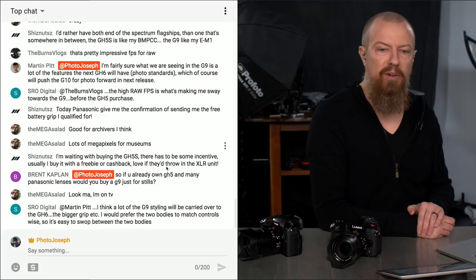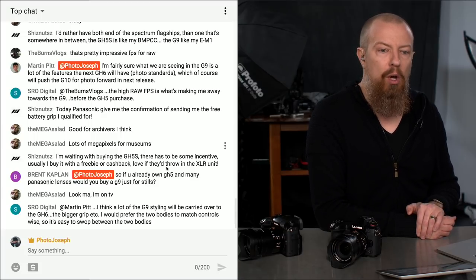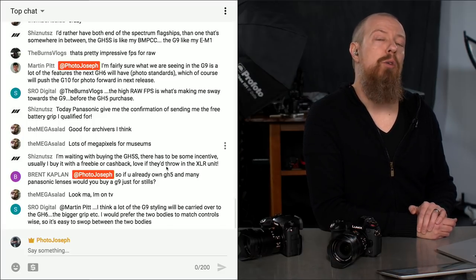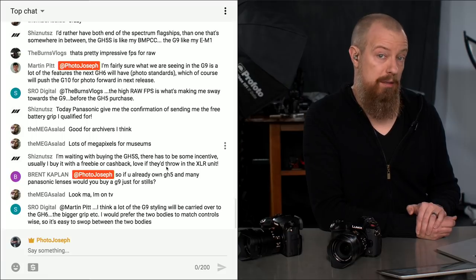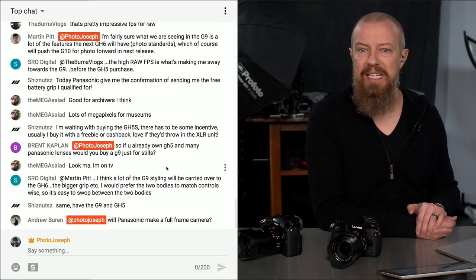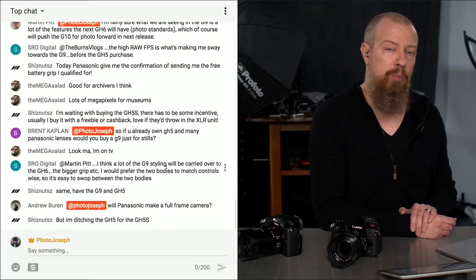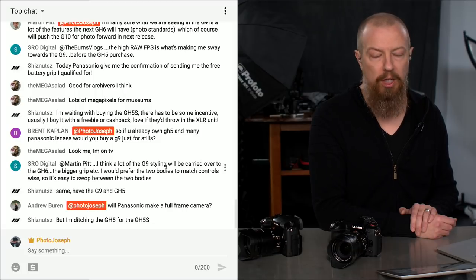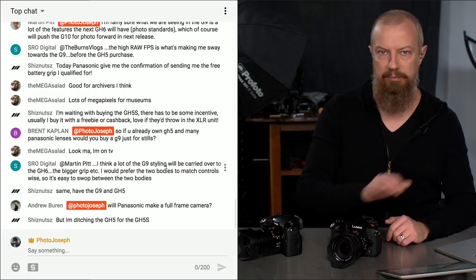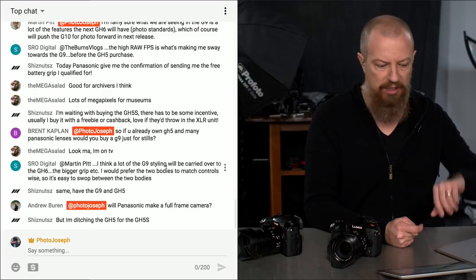A viewer asks: if you already own the GH5 and many Panasonic lenses, would you buy a G9 just for stills? Personally, I don't shoot much action sports, so I probably wouldn't need the G9 if I already had the GH5. But if I was an action or sports shooter, absolutely — 100% I would buy the G9, and if I didn't need the GH5 anymore, I'd sell that and buy the G9.